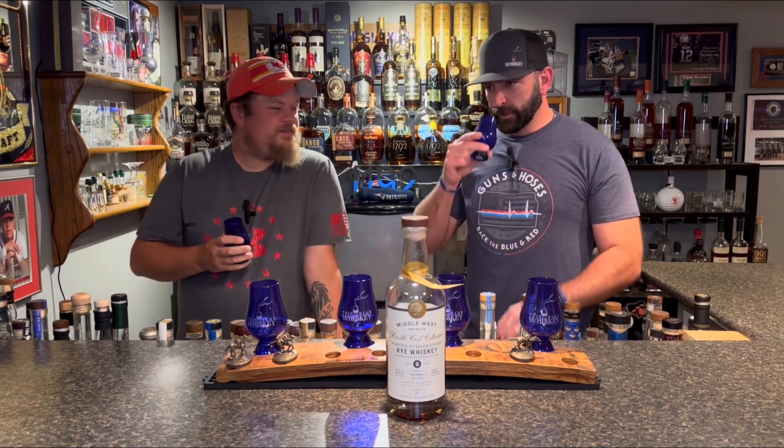I don't know what the hell pumpernickel rye is. You were saying it was just dark, but there's not really anything dark about this. I mean, I like pumpernickel bread, so theoretically I like pumpernickel rye. Look at me — I like bread.